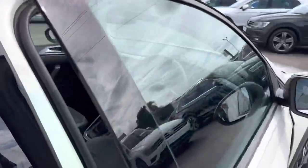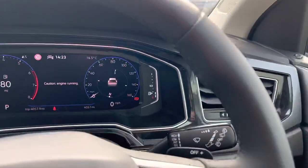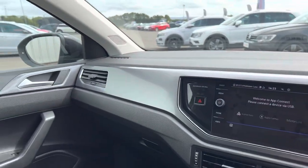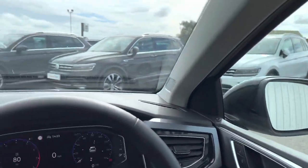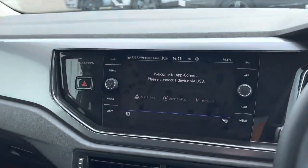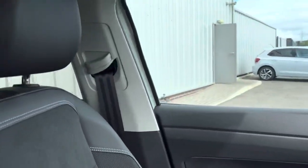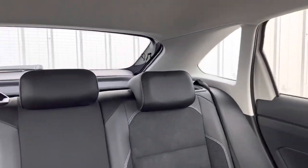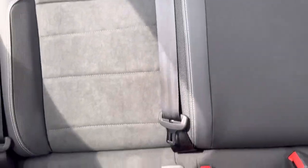The Taigo sits in between the T-Cross and T-Roc in the Volkswagen SUV range. It's a lovely car because it's actually the lowest-riding of all the SUVs, so you still get a slightly raised drive position but not too dissimilar from something like a Volkswagen Golf. It's about the same size as a Golf — it's based on a Polo but jacked up as an SUV with a coupe style, so it works out the same size as the Golf.